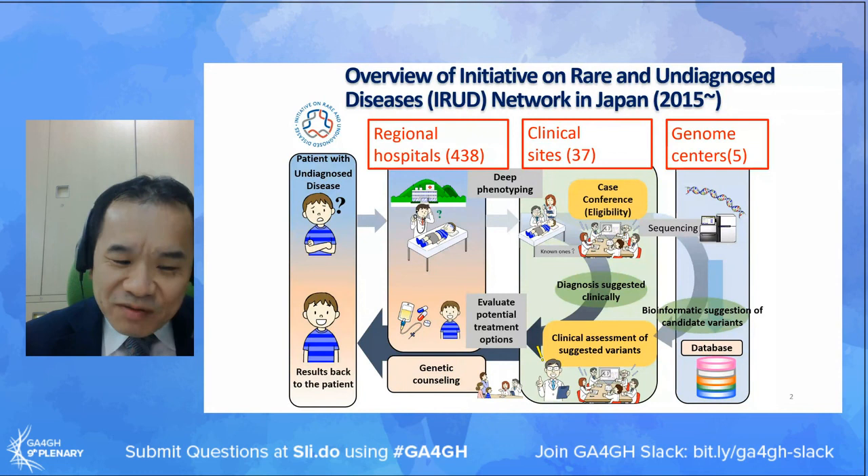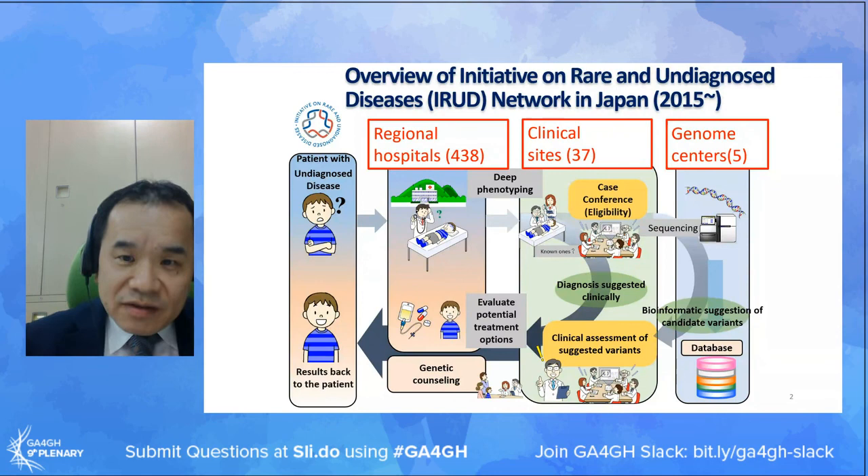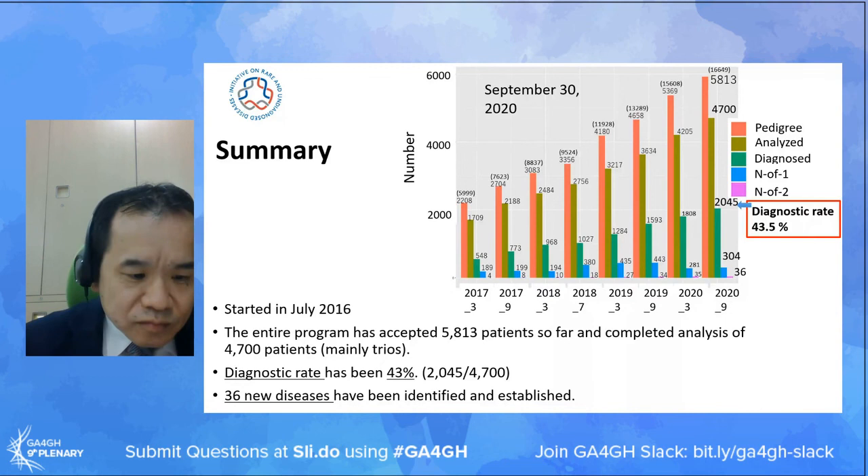The project is spelled IROD - an abbreviation for Japan's nationwide undiagnosed disease program. In the IROD program, patients are evaluated at more than 30 clinical sites located nationwide for eligibility screening for enrollment. Patient samples are sent to one of the five analysis centers together with clinical information. More than 5,000 patients have been enrolled, the diagnostic rate has been more than 40%, and more than 30 new disorders have been identified through the program.